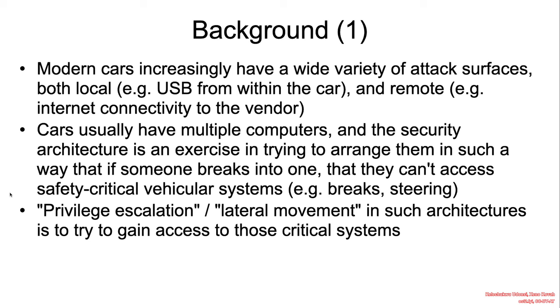Shout out to KinLab for their work on connected vehicle security research. Modern cars increasingly have a wide variety of attack surfaces — both local, e.g. USB interfaces from within the car, and remote, e.g. internet connectivity to the vendors.